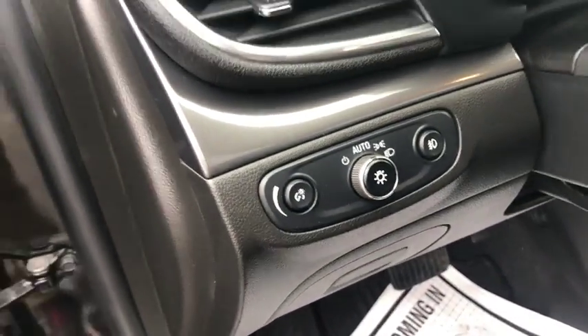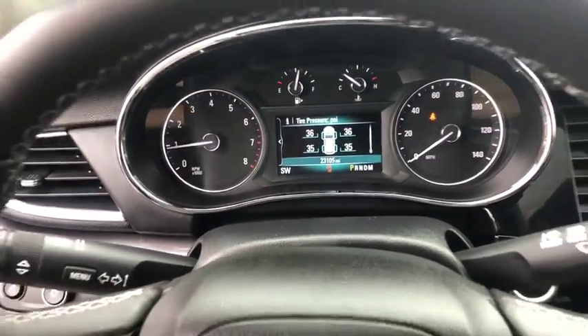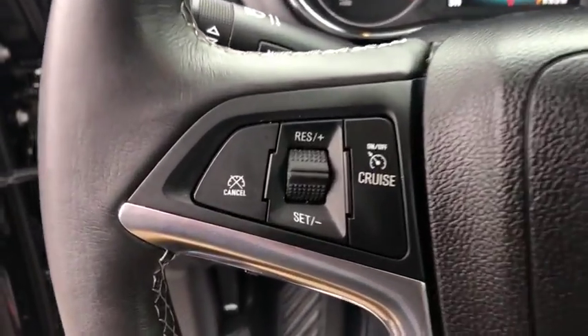Here are some of this vehicle's great options: remote engine start, all-wheel drive, backup camera, anti-lock braking system, keyless entry, traction control, stability control.